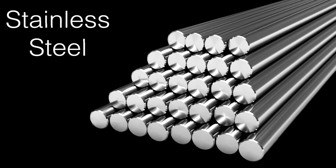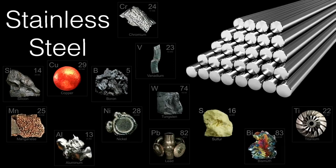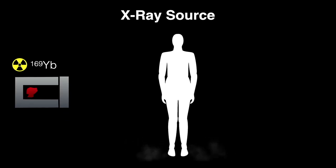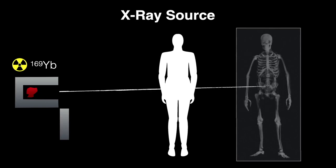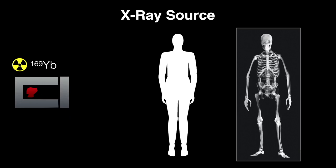Added in very small amounts to steel, ytterbium has been shown to improve grain refinement, strength, and other qualities of the alloy, though this is likely not widely used given the cost. A source of x-rays that requires no power can be created with radioactive ytterbium-169, made from the stable ytterbium-168 by adding a neutron in a nuclear reactor. The ytterbium-169 is placed in a protective lead shield — when revealed, the low-energy gamma rays pass through the subject, bones absorb some rays, and those rays expose film to create an x-ray. No power needed.